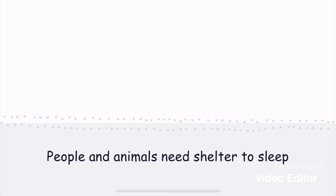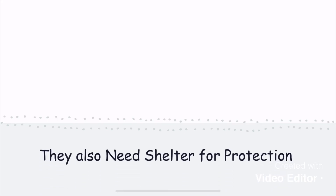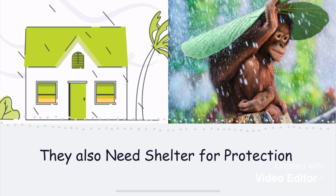People and animals need shelter to sleep, like this woman or this dog and cat. They also need shelter for protection. The people inside this house are safe from the storm. This monkey is using this leaf to protect him from the rain.